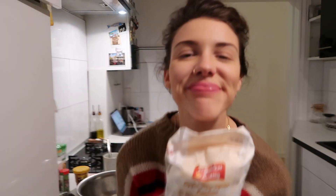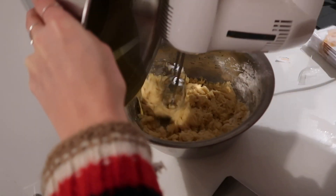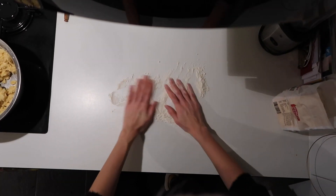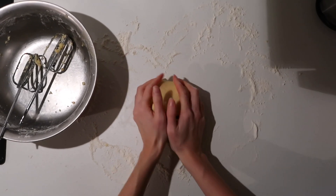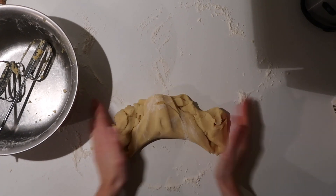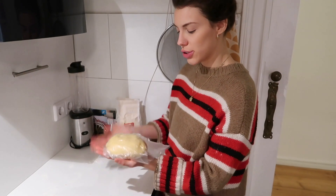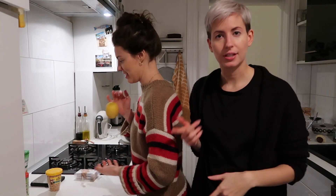I think someone watched too many rom-coms. So we took the dough — Lillian kneaded it. We're putting it in the fridge and wrapping it, because it's gonna dry out if you don't. Then we'll flatten it out, roll it, and do our cookie cutters. While the dough is resting, we're gonna start with the chocolate cornflake ones. I'm excited for this one!